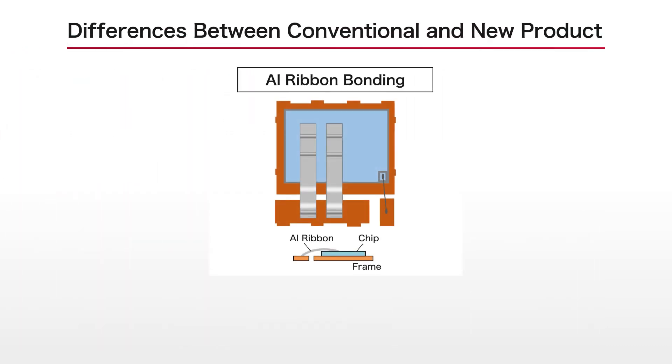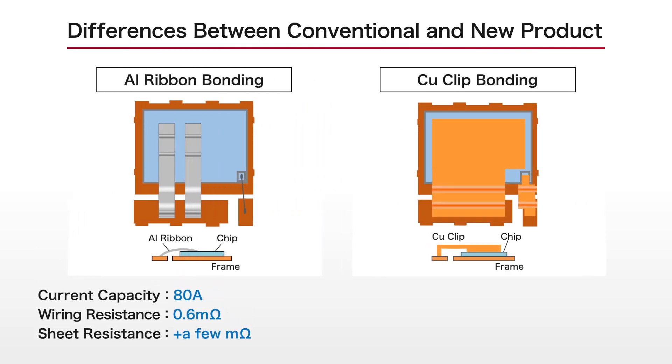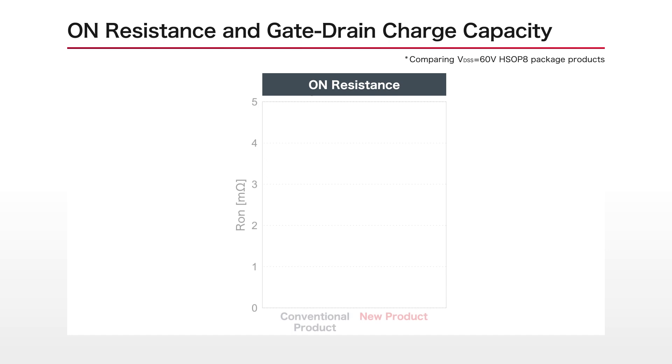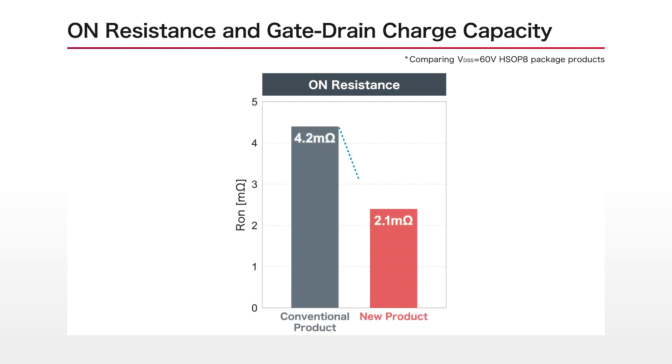In addition, a copper clip structure is used in the compact HSOP8 packages to minimize resistance due to package effects. Adopting the latest element processes along with a copper clip structure achieves class-leading low on-resistance.